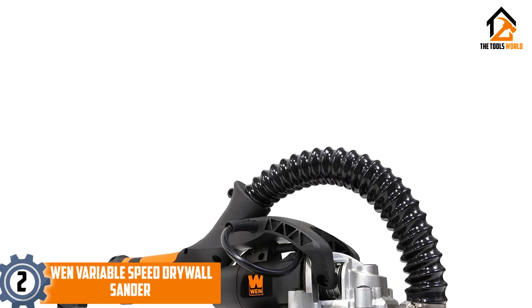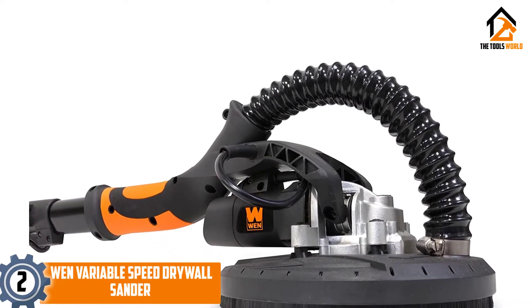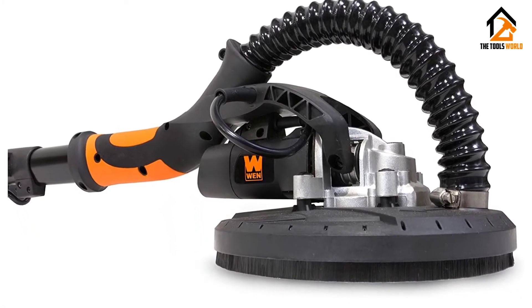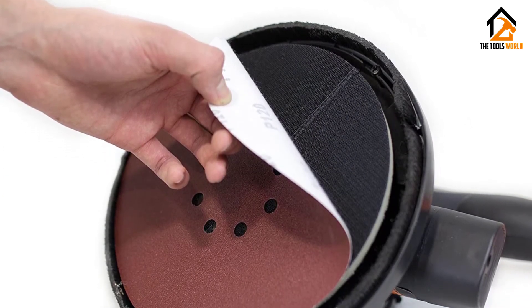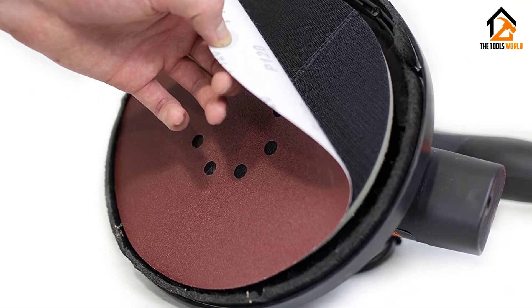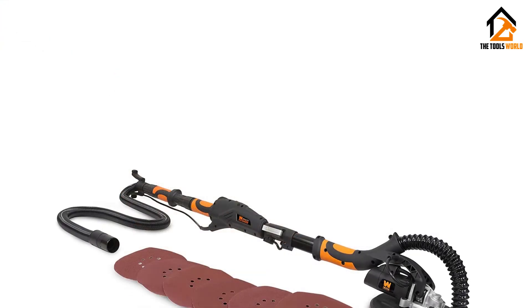At number 2, we have the WEN Variable Speed Drywall Sander. Does your sanding task involve working on high and tough-to-reach areas? You can get a sigh of relief because the WEN 6369 Variable Speed Drywall Sander is designed with a unique swivel head that will easily fit flush and sand even the hidden areas. To increase its efficiency, the WEN 6369 runs on a powerful 5-amp motor that is fitted on the head.